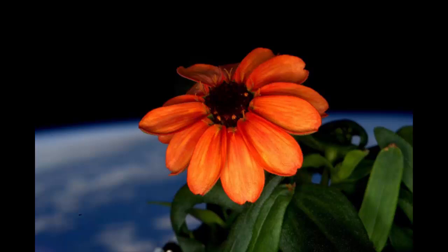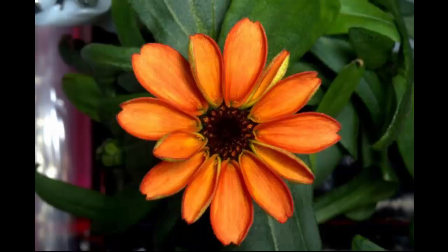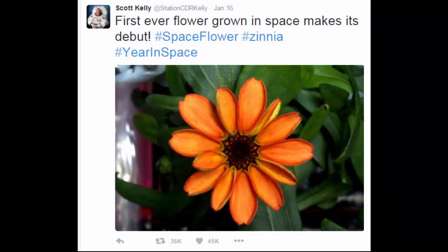Space got a little more colorful over the weekend when a flower bloomed on the International Space Station. United States astronaut Scott Kelly broke the news on Twitter, sharing the photo of a zinnia plant aboard the ISS.